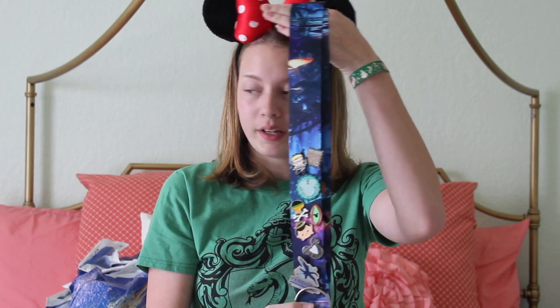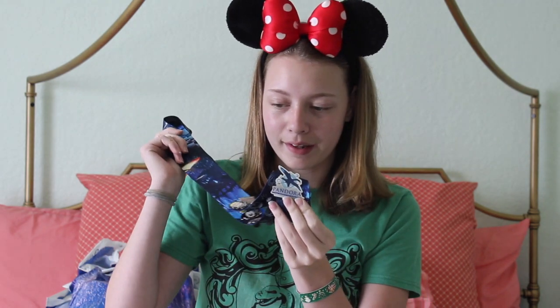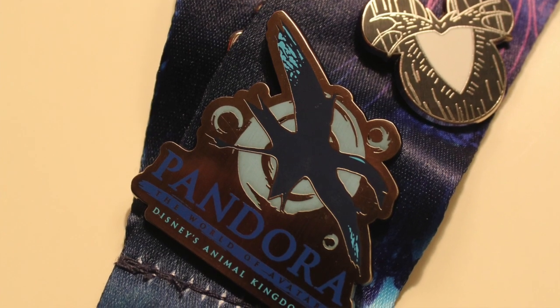So the bags are all over here and I'm gonna just get started. The first one is from Pandora. This bag is incredible. We went to the rest of Animal Kingdom because that's where Pandora is, but I only bought things in Pandora because it was so incredible. I really want to live there — it was just amazing.